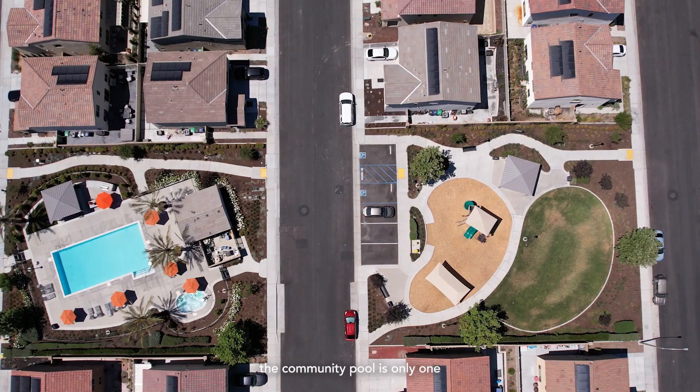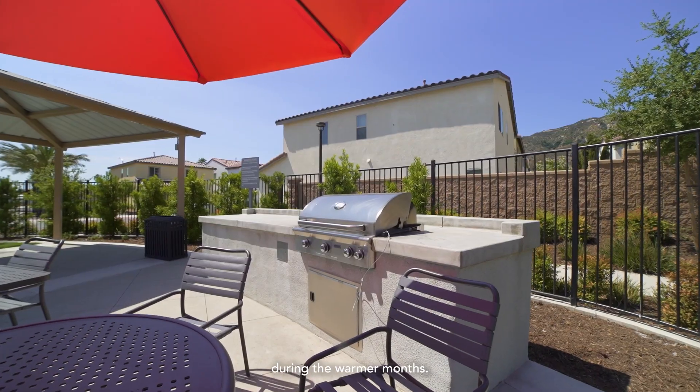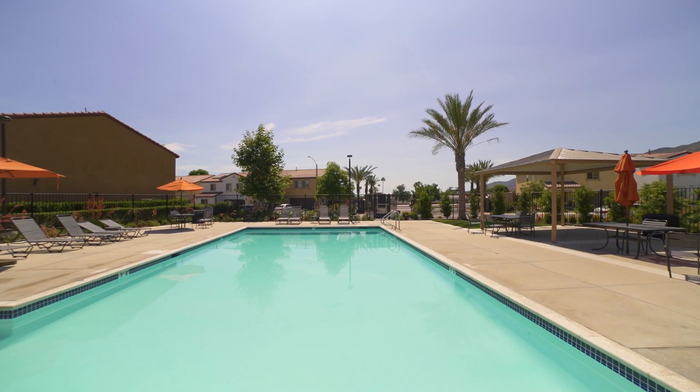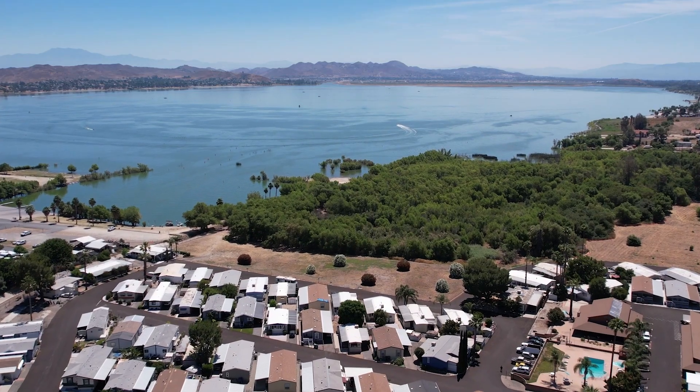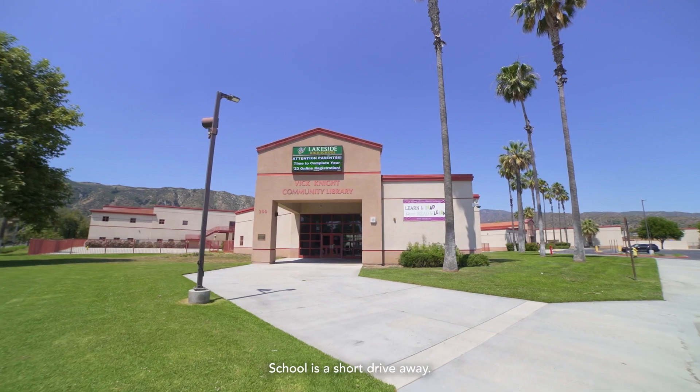Additionally, the community pool is only one block away, providing a refreshing retreat during the warmer months. You'll also find that Lakeside High School is a short drive away.